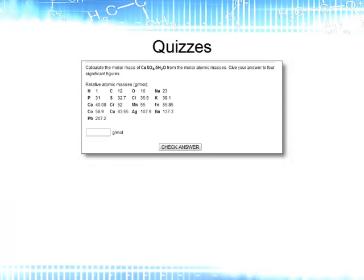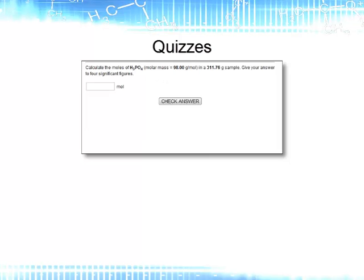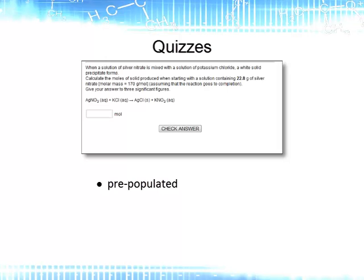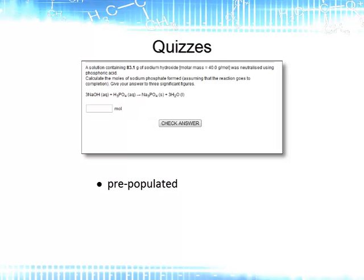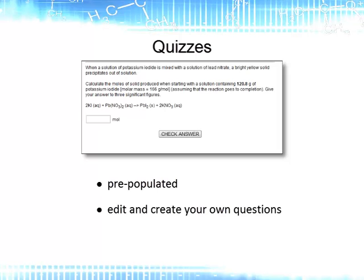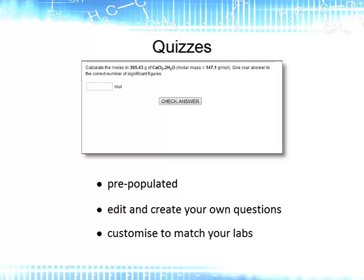The quizzes are designed to test if the students have taken on board the information from the demonstration and practice activities. They come pre-populated with questions, but with the option to choose which questions you want to include, plus the ability to edit and create your own questions. This gives you the freedom to customise them to properly match your labs.